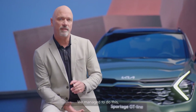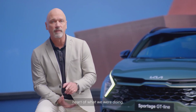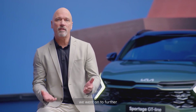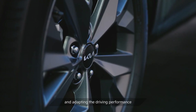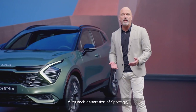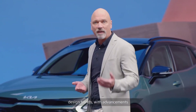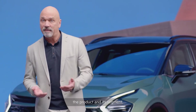We managed to do this by simply putting our customers' needs at the heart of what we were doing. After truly understanding those needs, we went on to further urbanize the off-road car by keeping the advantages such as higher seating position and adapting the driving performance from off-road to on-road. With each generation of Sportage, we have introduced the latest design trends with advancement in technology to both the product and its segment.